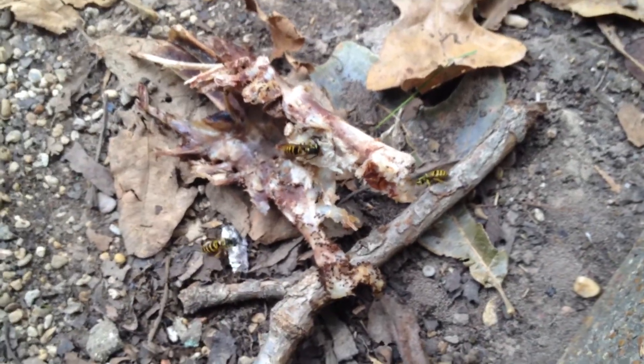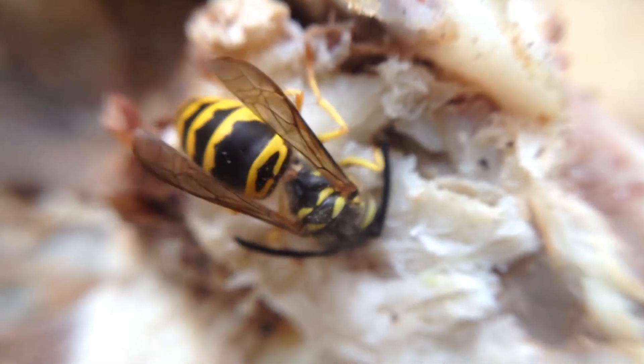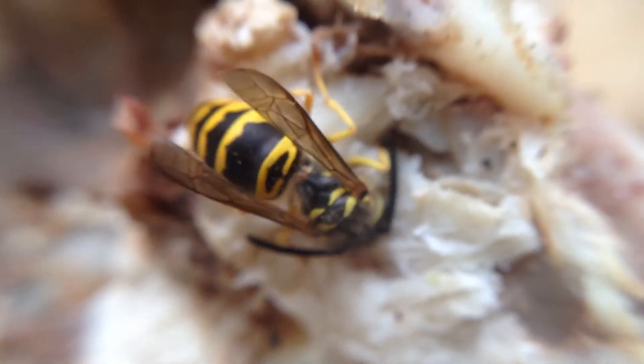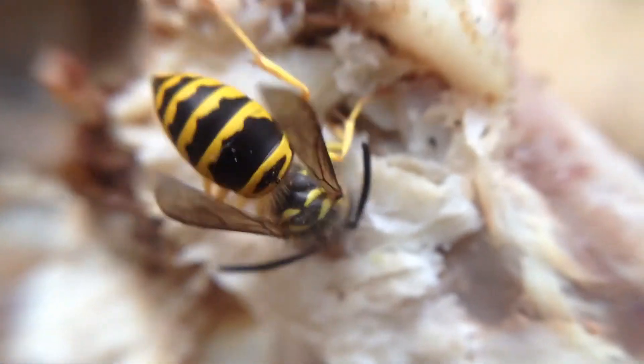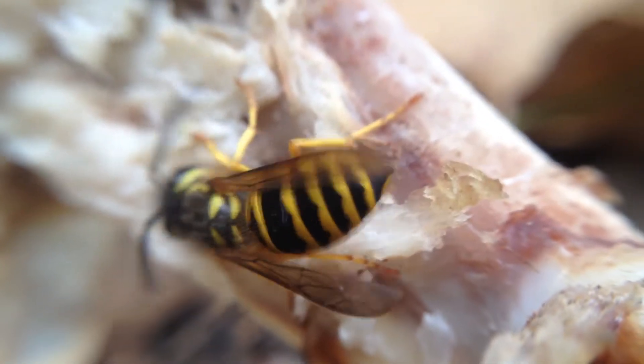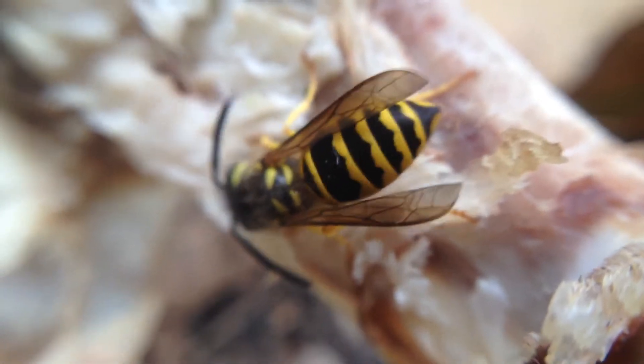I'll put the micro-lens back on and we'll take another look. Look at those wings. This guy's just going to town. There's a little ant bothering him — they kind of fought for a second there. He's like, I'll just move over here. I'm not going to fight with you. I'm just trying to get a snack, that's all. Did you see that? The ant actually chased him off.